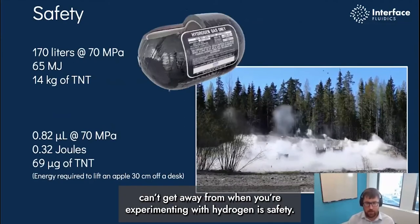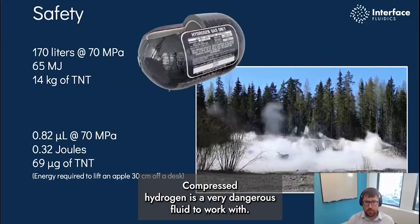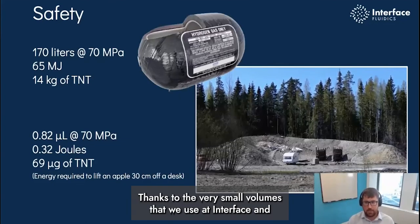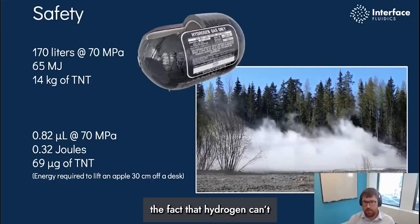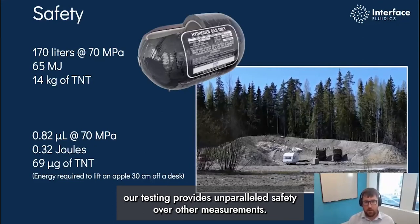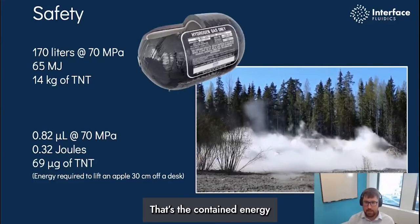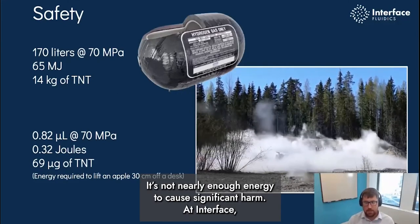One conversation you can't get away from when experimenting with hydrogen is safety. Compressed hydrogen is a very dangerous fluid to work with, because it's prone to leakage, has a very low explosive limit, and has high contained energy, in addition to being hard to detect. Thanks to the very small volumes we use at Interface and the fact that hydrogen can't leak through silicon and glass — which is what our chips are made out of — our testing provides unparalleled safety over other methods. Our devices hold approximately 0.8 microliters of gas at the same pressure as a compressed gas cylinder. That's the contained energy equivalent of lifting an apple just 35 centimeters off the desk — not nearly enough energy to cause significant harm.